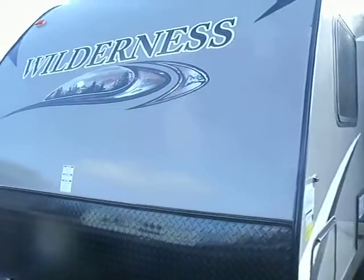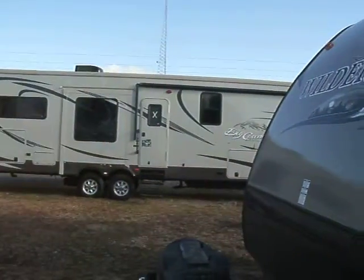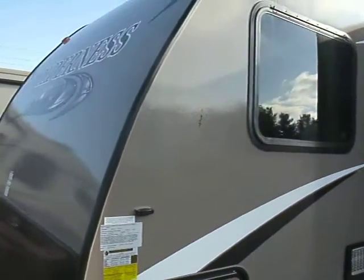It comes with a battery and it runs off that battery for a while if you want. You've got LP of course, and naturally if you have electricity you can run off that.